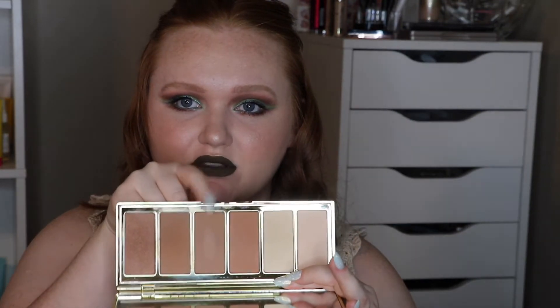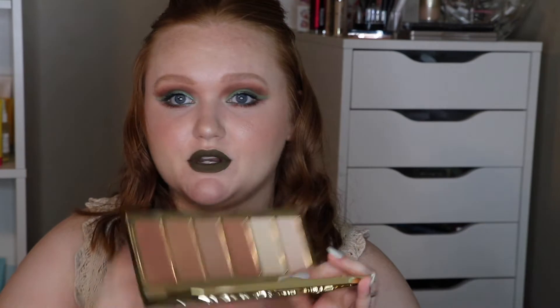This is the Tarte Cosmetics Park Avenue Princess palette. I used to use the shade Angle, but I've been using the shade called Princess Cut since putting this in my Shop My Stash. Now I'm obsessed with this palette. I used it in my Lion King's collab and also in my KKW Beauty Mrs. West collection first impressions video.